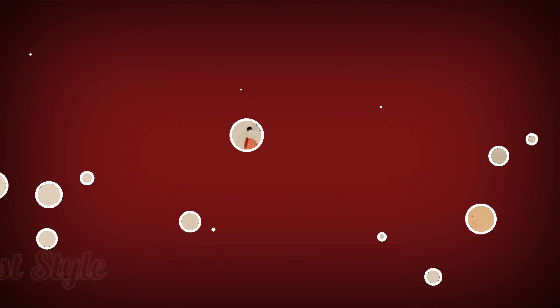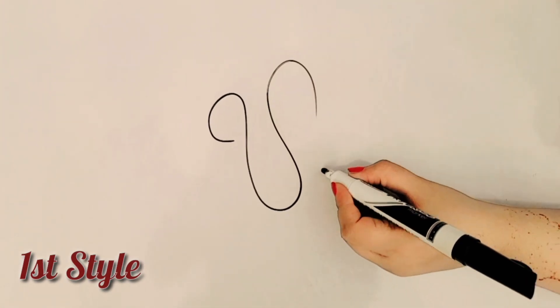Five different styles of Usama name signature. Style 1 describes how to write the bold name style.